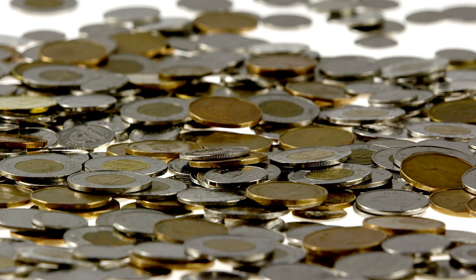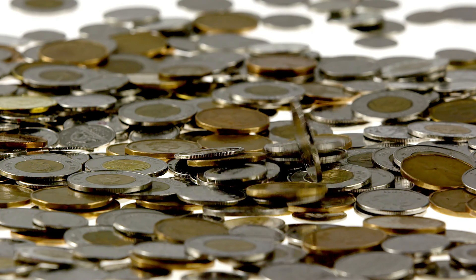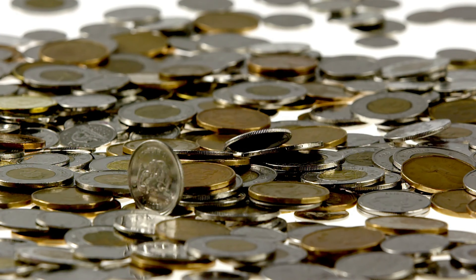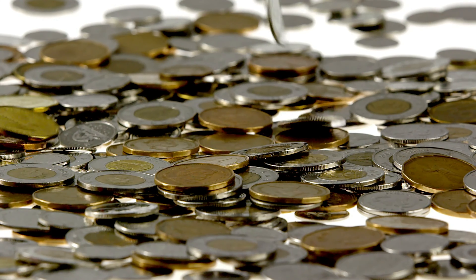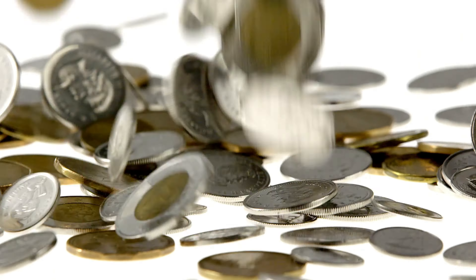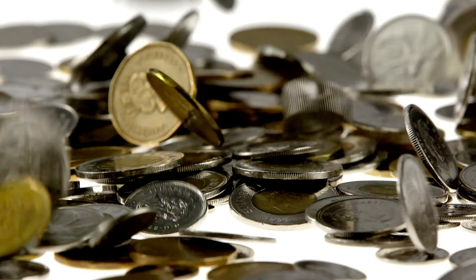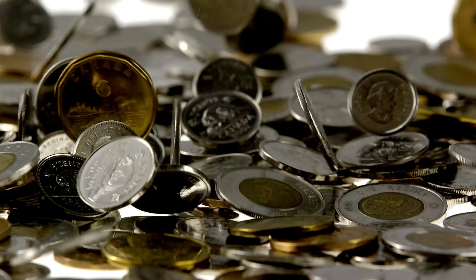Several factors contribute to the rarity of a coin, including mintage numbers. Coins with low mintage numbers are inherently rare — when fewer coins are minted, there are fewer available for collectors to acquire. Survival rate also plays a role; the number of coins that have survived over time affects rarity, and coins that were well preserved or saved by collectors are more likely to be available today. Additionally, melting and withdrawal — such as changes in composition or economic factors like alloy recycling programs — can lead to the withdrawal and melting of coins, reducing surviving specimens and increasing the rarity of some dates.